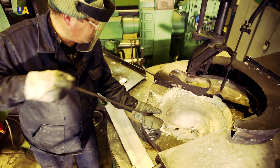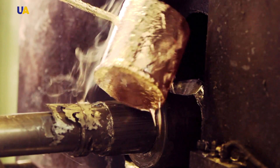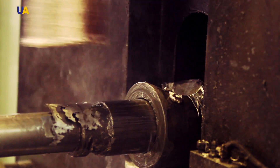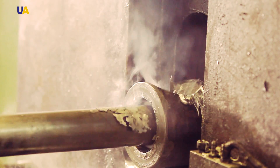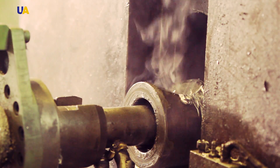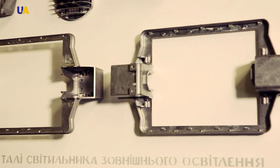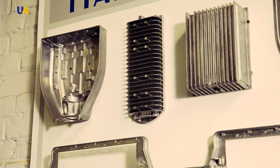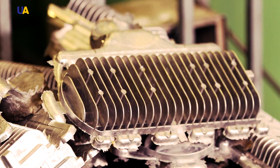Then the component undergoes forming, mechanical processing, thermal processing, and quality control. Metal high pressure casting is a method when the alloy fills the die mold and assumes its form. It is used for non-ferrous metal alloys based on zinc, aluminum, copper, and magnesium, due to their low melting point. The weight of manufactured products ranges from dozens of grams to dozens of kilograms.